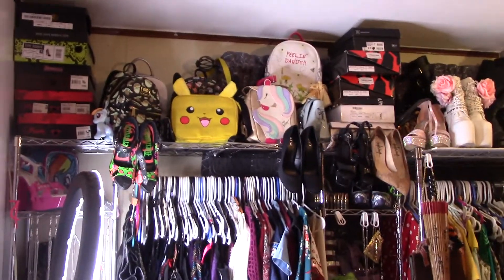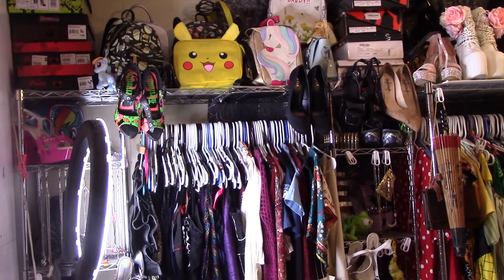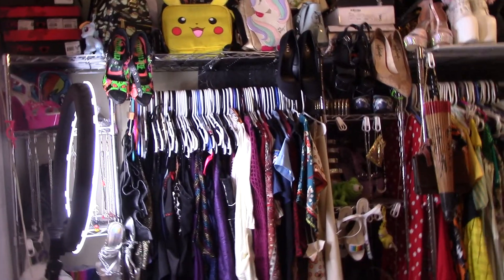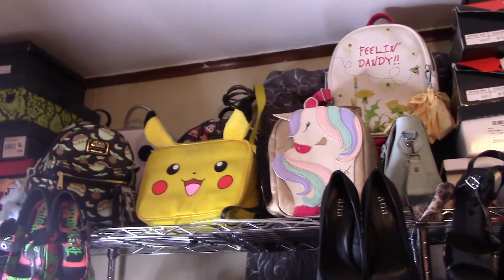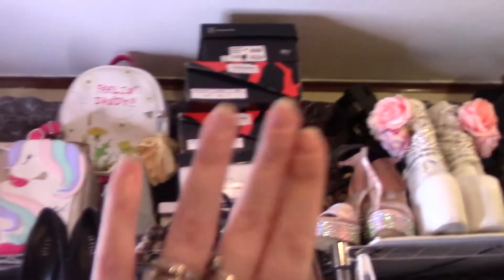Oh my gosh, I'm almost done with the shelf. I'm just going to tweak it as I go — like when I start going through my clothes again, playing dress up, I might make some changes. But so far we have tons of bags up there, you can't even see all of them. There's some behind and on top, and then we have the boxed shoes — well, some of them.